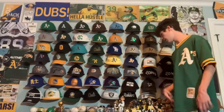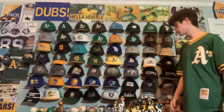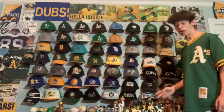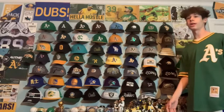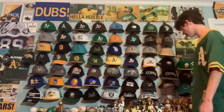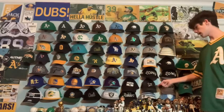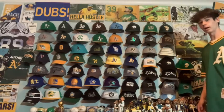Next we have a Sharks trucker hat — similar in design to the A's one I mentioned earlier. I like Sharks trucker hats a lot. I got it from Target — I wouldn't usually recommend buying hats from Target because they're not the highest quality, but this one was really cool so I got it. Next we have an American Needle Sharks hat with the 1990s logo — I like it a lot, really simple, and I got it for a good price.